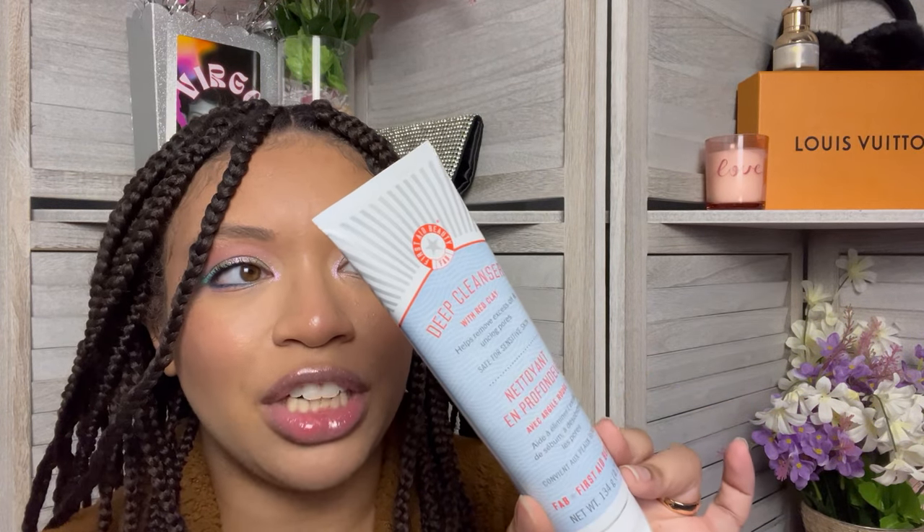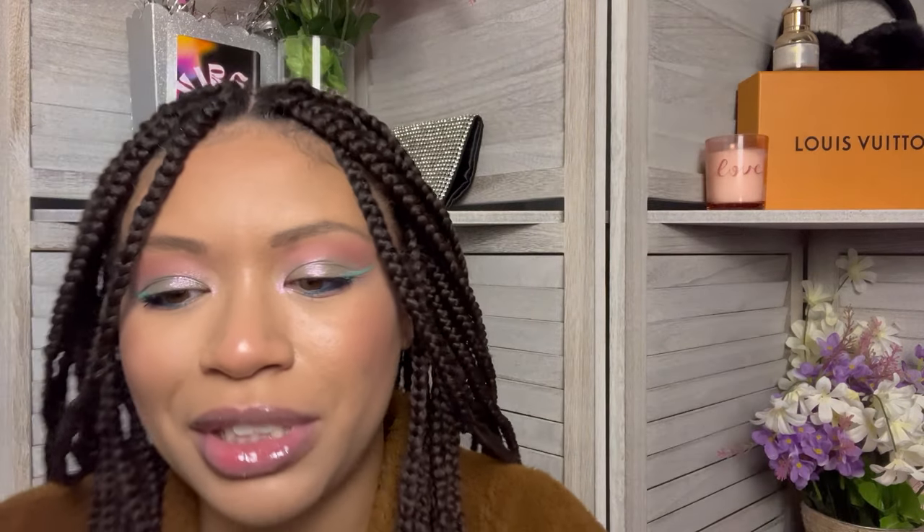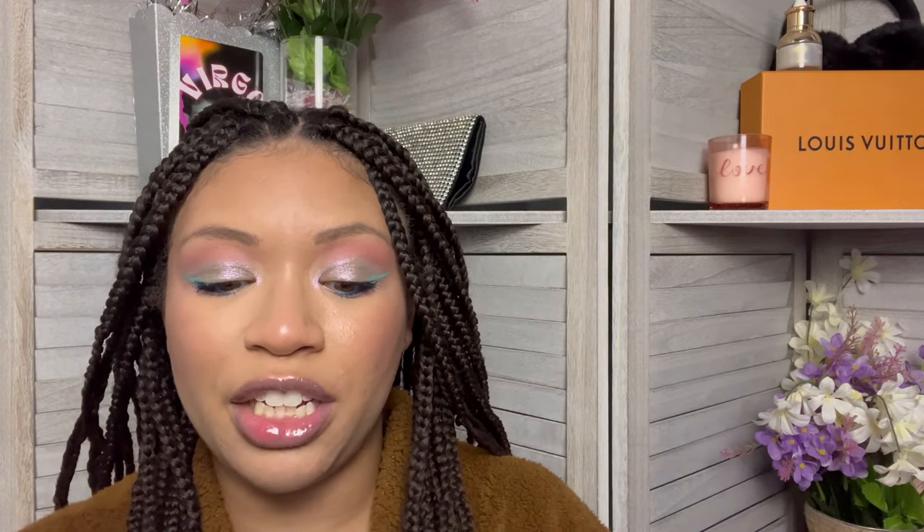One of my power picks was the Deep Cleanser with Red Clay by First Aid Beauty. I have not tried this product — it's a little dirty. I was okay with this as an option. I do have a lot of cleansers I'm already working through, but this one seemed a little bit interesting. Nice and safety sealed, which y'all know we love. This smells good. Let's get back to our roots and rub in some cleanser — put a little dab right there.